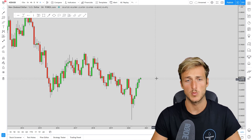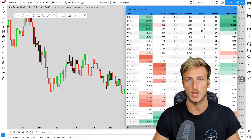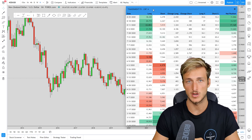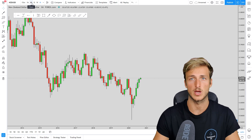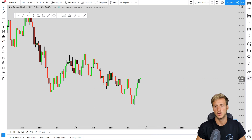First we will be looking at the technicals from the monthly, the weekly, and the daily. We will also check what we have from an order flow perspective to see what the biggest banks and institutions are currently doing on the pair — checking the COT data for NZDUSD — and then I will show you on the four-hour time frame what kind of opportunity we can be looking for.